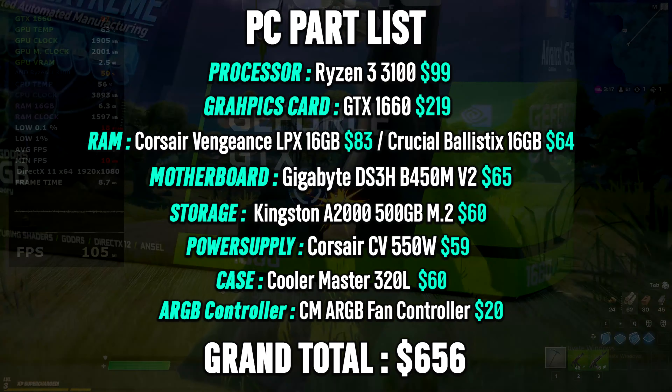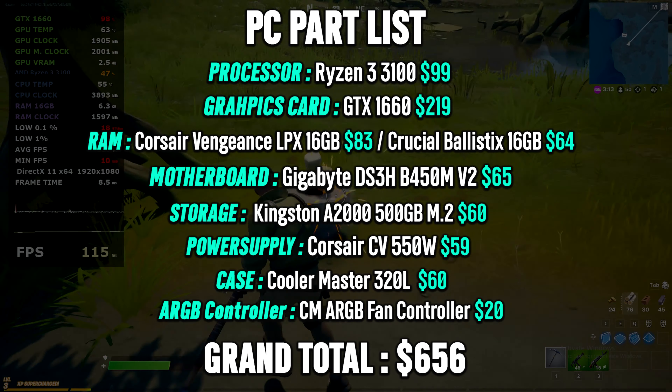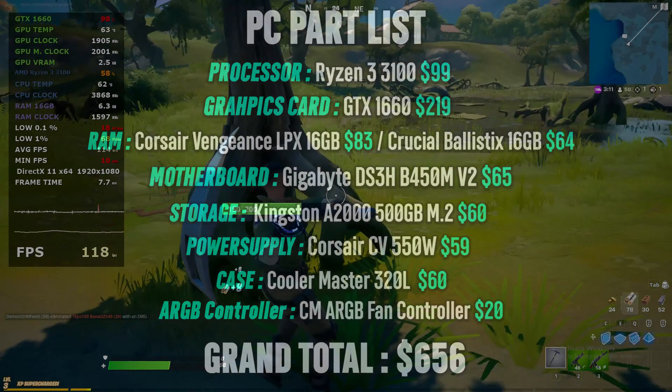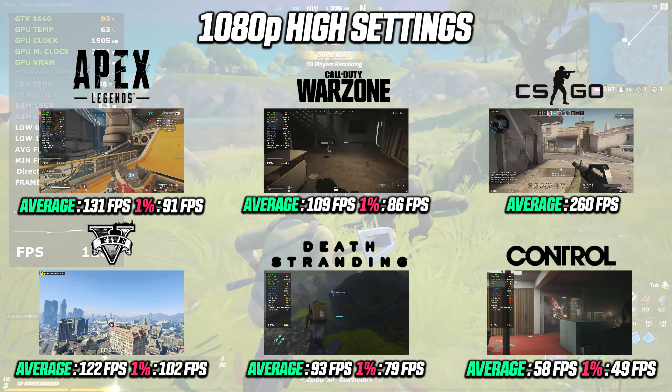Spending about $660 gives you a PC build that is able to run most games at 1080p high settings at a good frame rate — or what we in the PC space like to call at least 60 fps.